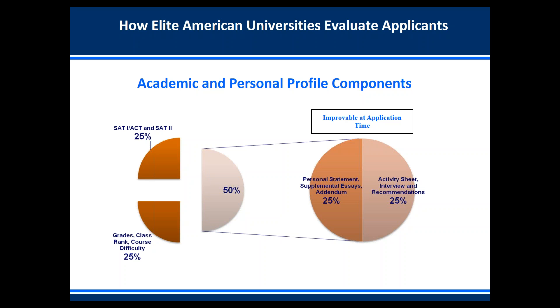How do elite American universities evaluate applicants? At every elite American university, they give you an academic profile and a personal profile. Most top schools give you both an academic rating and a personal rating. Breaking down the components: 25% of your overall rating is your grades, class rank, and course difficulty — they're looking for students who've taken difficult courses such as advanced placement. Another 25% is your SAT 1/ACT scores as well as your SAT 2 subject test scores.